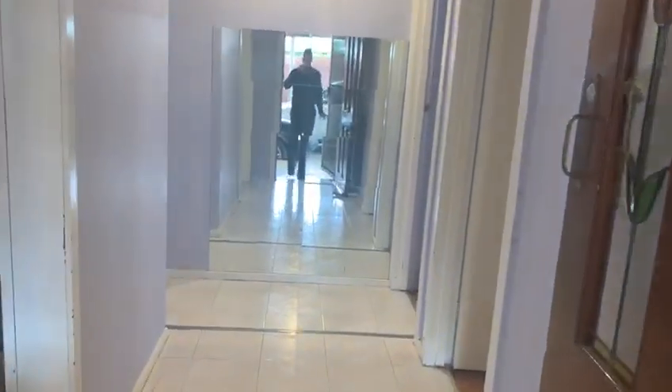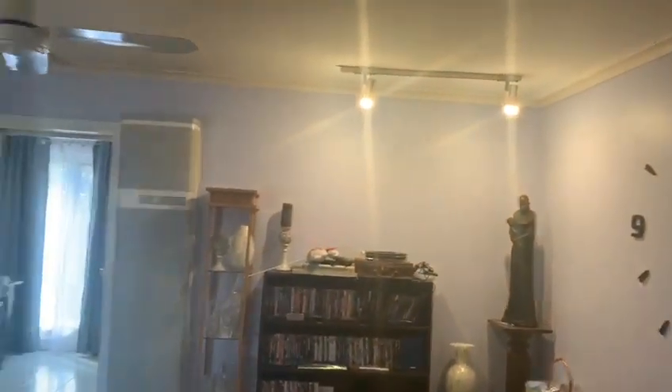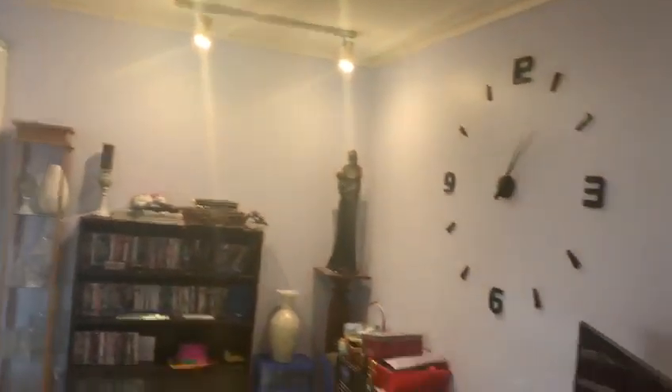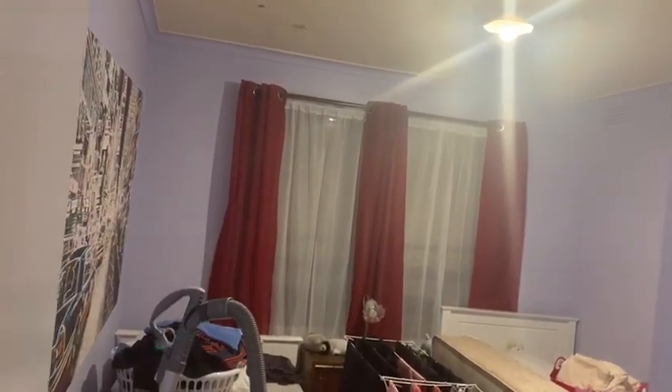Coming through the house, it's got a living room on our left here — a good sized living area with fans and a security alarm. Taking you through on our right side, we've got the first bedroom here, all equipped with security shutters throughout the house.